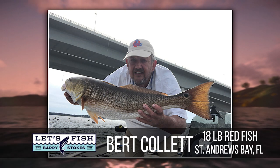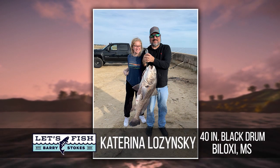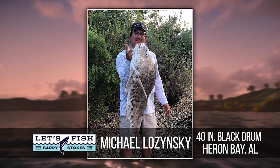We want to pass along some of your Big Catch of the Week photos. These entries didn't win, but we still wanted to share some of the great fish catches from around the area. Be sure to stick around for this week's winner at the end of today's show.